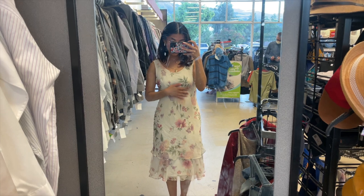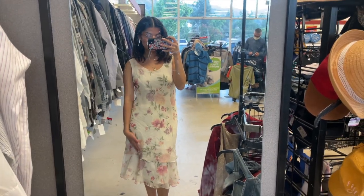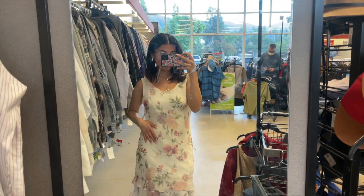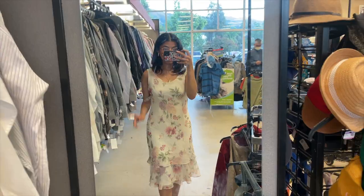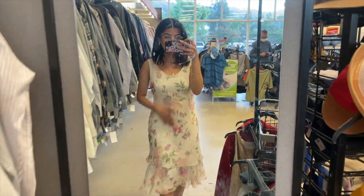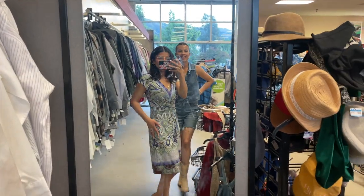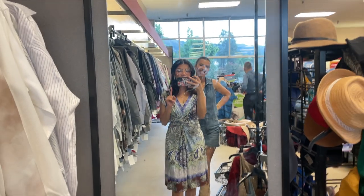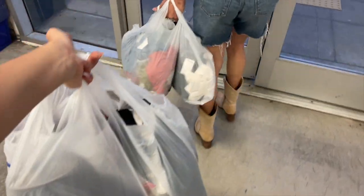This other dress my sister found for me — I love it so much. I love the little ruffles at the bottom and the print; it feels like the perfect summer dress. It does fit me a little big just like the other one, but it's vintage so that's always a good thing. My sister also found me another dress — it's cute, I just don't know how I would style it and I'm trying to be better about buying things I'm not going to be able to style.